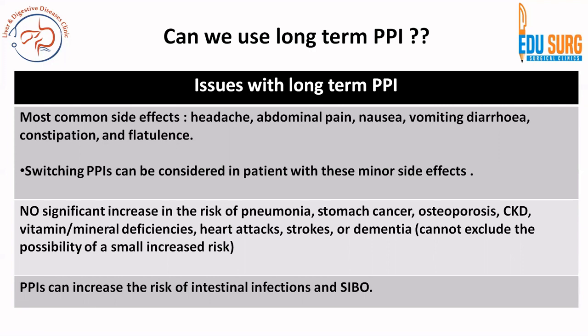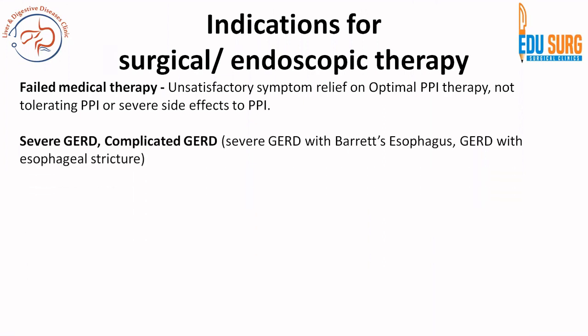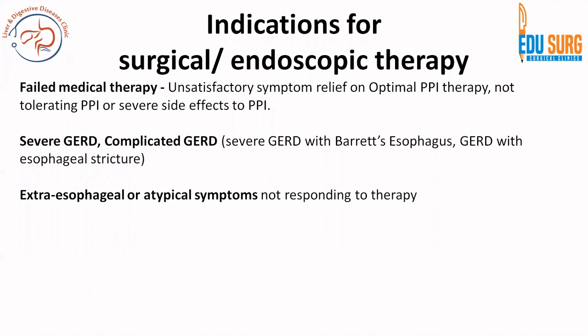For surgical and endoscopic therapy, the most important indication is failed medical therapy — that is, unsatisfactory symptom relief or inability to tolerate PPI due to severe side effects. Other indications include severe or complicated GERD — complicated GERD includes stricture or Barrett's esophagus. Extraesophageal or atypical symptoms are often refractory to PPI therapy and these patients may need surgery. Patient preference — if patients are unwilling for long-standing PPI — is also an indication for surgical or endoscopic therapy.